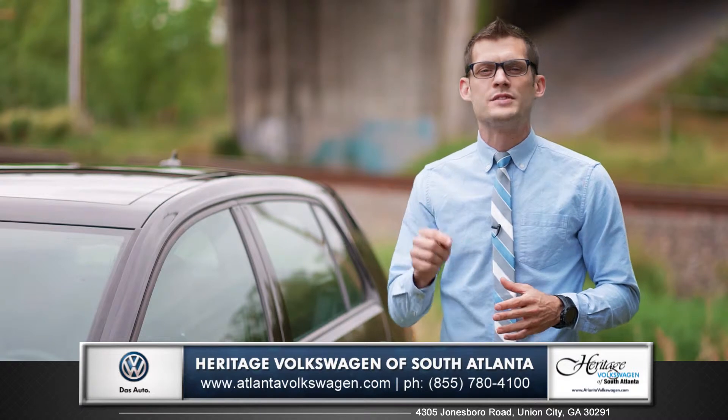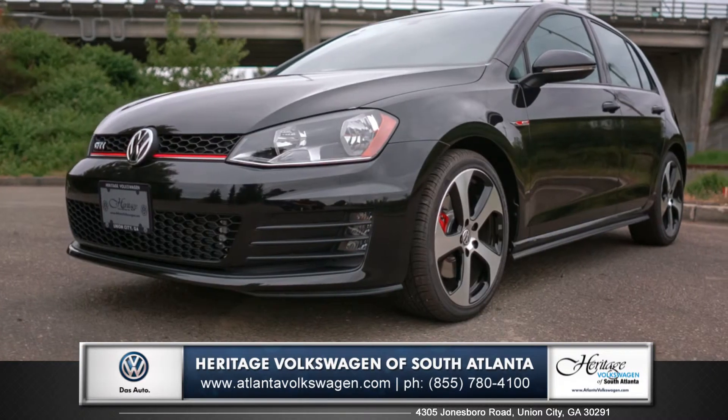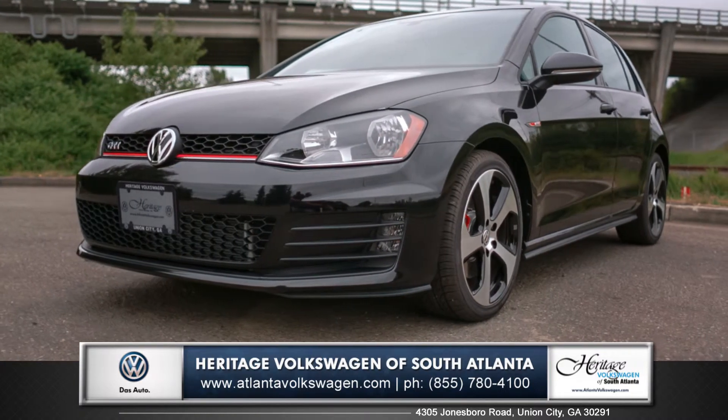Volkswagen has once again set the precedent for the performance hatchback. So come down and see us and check out the 2015 Volkswagen GTI.